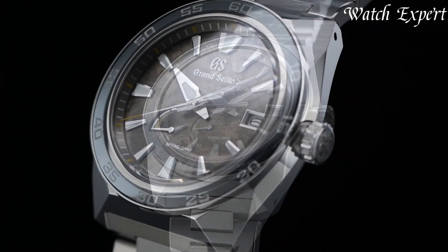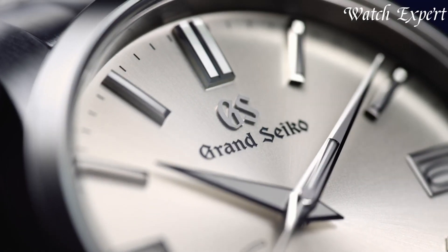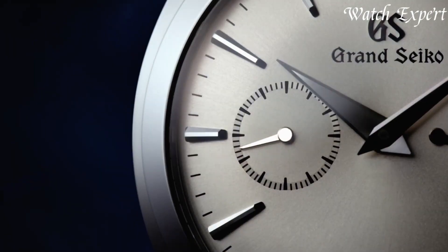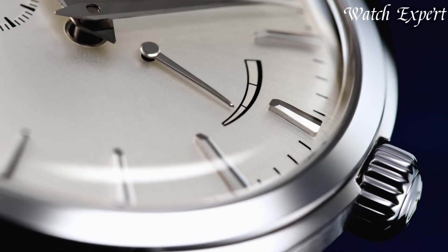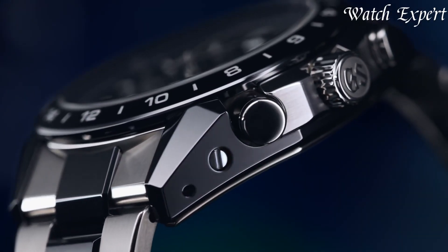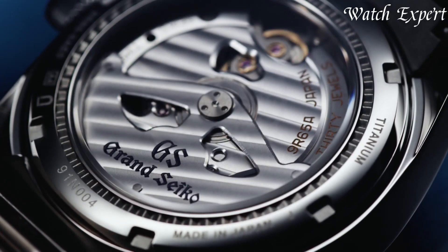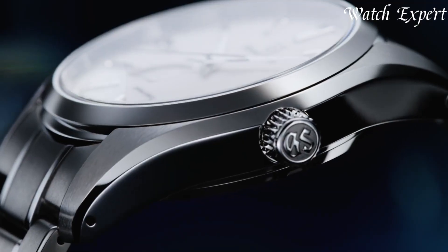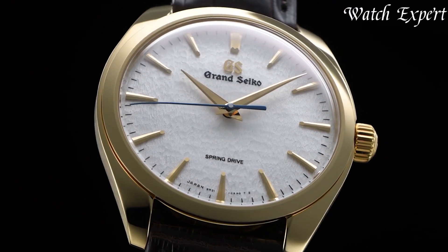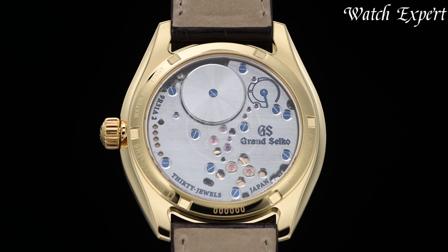Grand Seiko watches, originating in 1960, epitomize Japanese watchmaking excellence. A distinct brand within Seiko, they represent the pinnacle of precision, craftsmanship, and aesthetics. Known for their spring drive movement, Grand Seiko timepieces blend traditional craftsmanship with cutting-edge technology. From understated elegance to intricate detailing, these watches captivate enthusiasts who value both heritage and innovation. Links to all the watches mentioned in this video can be found in the description below. Let's dive in.